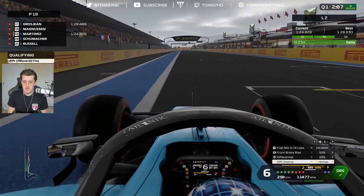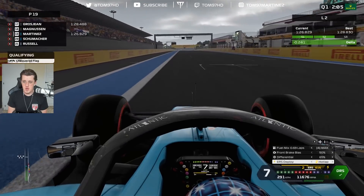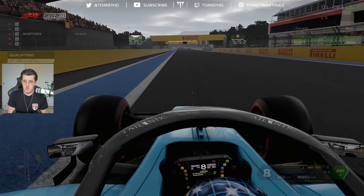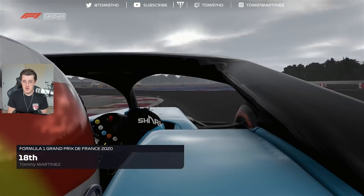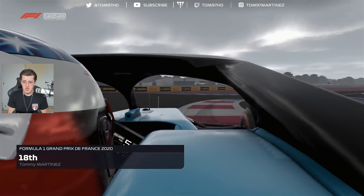Here we go, out of the final corner, DRS open, running it up to the line, keeping the car to the left-hand side and then we cross the line. It was a really good lap — absolutely phenomenal. It was good enough for P18 as well, really good.